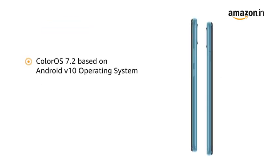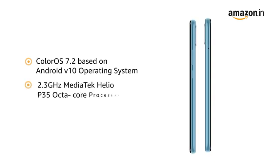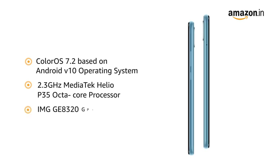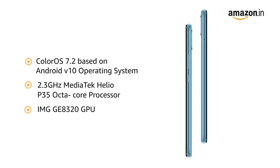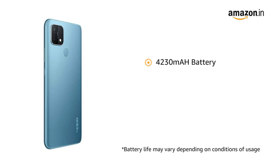Powered by ColorOS 7.2 based on Android 10 with a Mediatek Helio P35 octa-core processor and IMG GE8320 GPU, this phone gives smooth performance during games and video playback. The phone comes with a 4230 mAh battery that